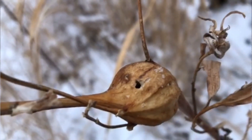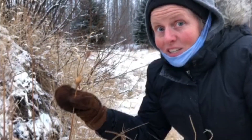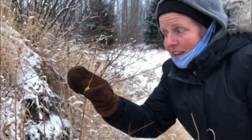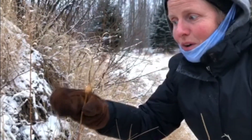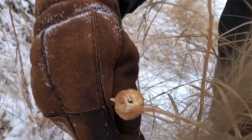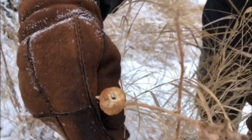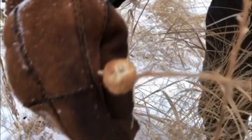The ball gall fly lays its eggs on goldenrods specifically, so that it can make nice toasty little gall balls for the wintertime to survive. The saliva of the larva actually makes the goldenrod harden and build a little house for it. And if you look close, you can see a hole right there — the birds also know the goldenrod ball gall fly larva lives there in winter and enjoy it as a tasty treat. So get outside and find out cool things like insect survival in the wintertime. See you later!